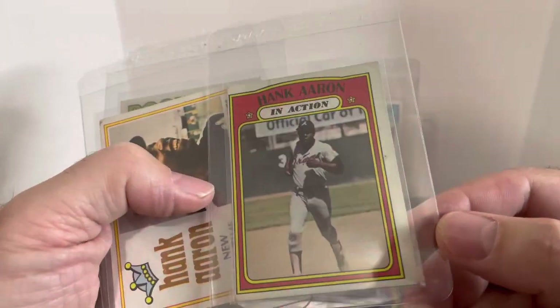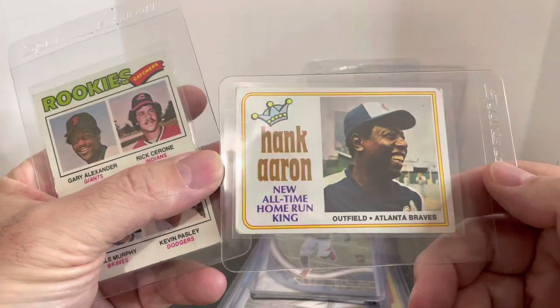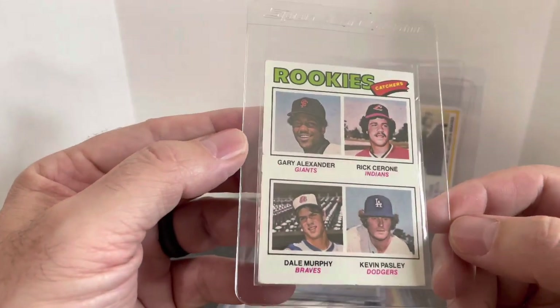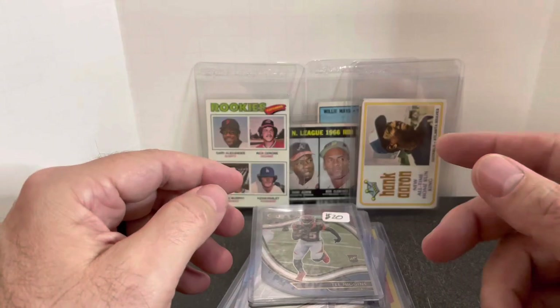More great vintage cards — Hank Aaron in action from 1972. We have a Hank Aaron 1974 All-Time Home Run King — I'll show you the back, that's card number one in the set. And then to finish it off, a Dale Murphy rookie card. Alright, that's it. Thanks to Matt and Jay for some great deals. Thanks for watching — I'll see you next time.